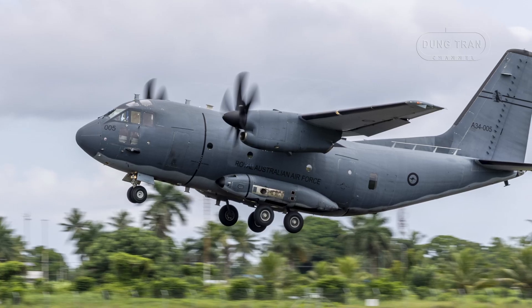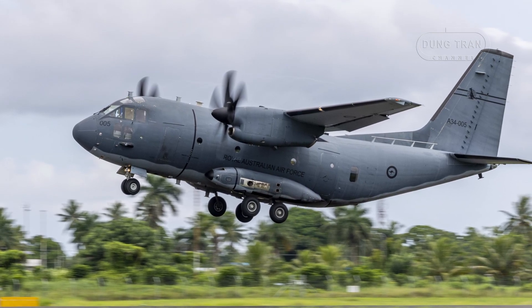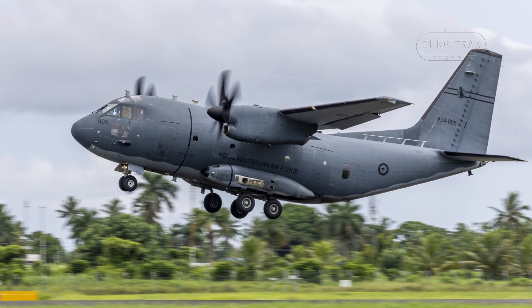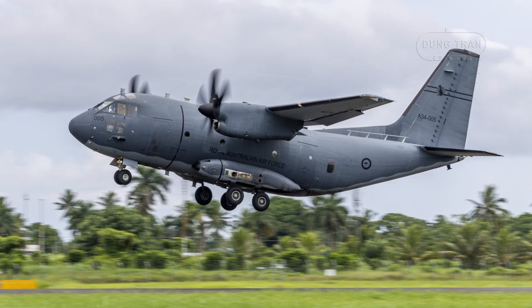The acquisition of 10 C-27Js, valued at AU$1.6 billion under Project Air 8000 Phase 2, was formalized through a US foreign military sales request in December 2011.